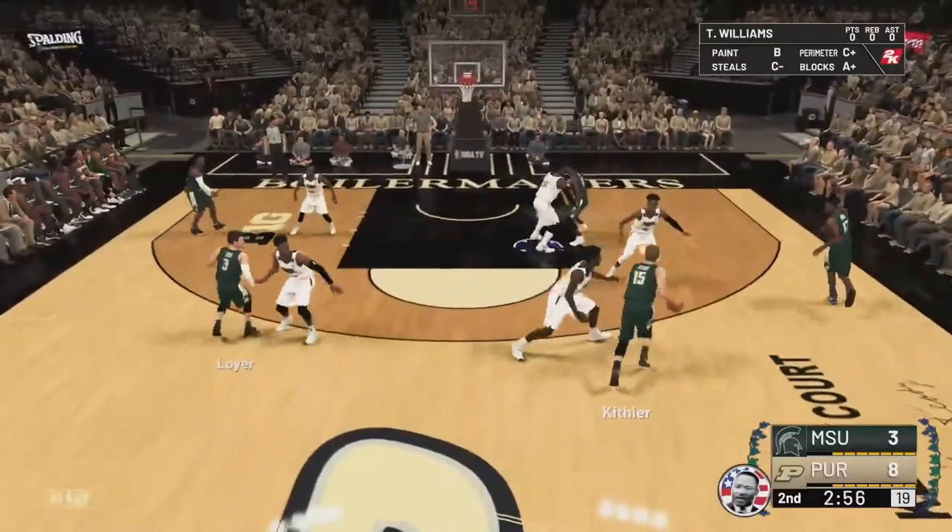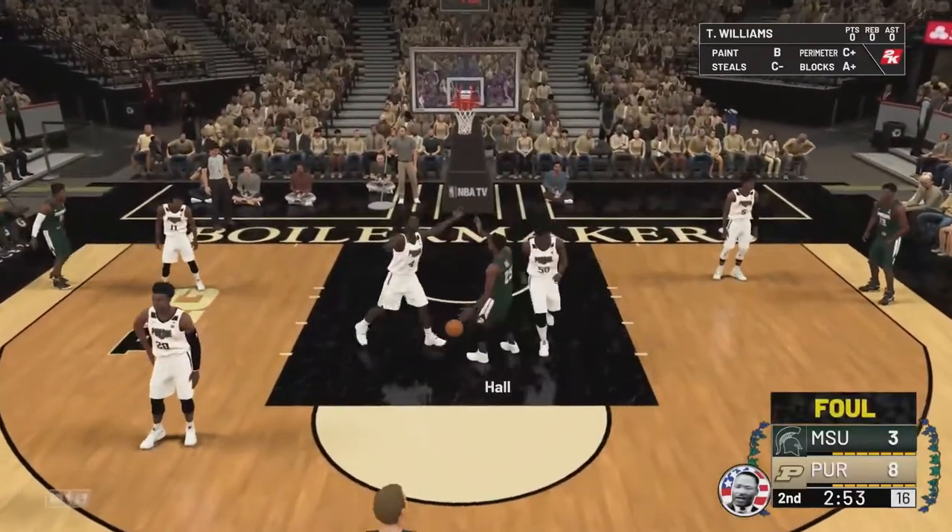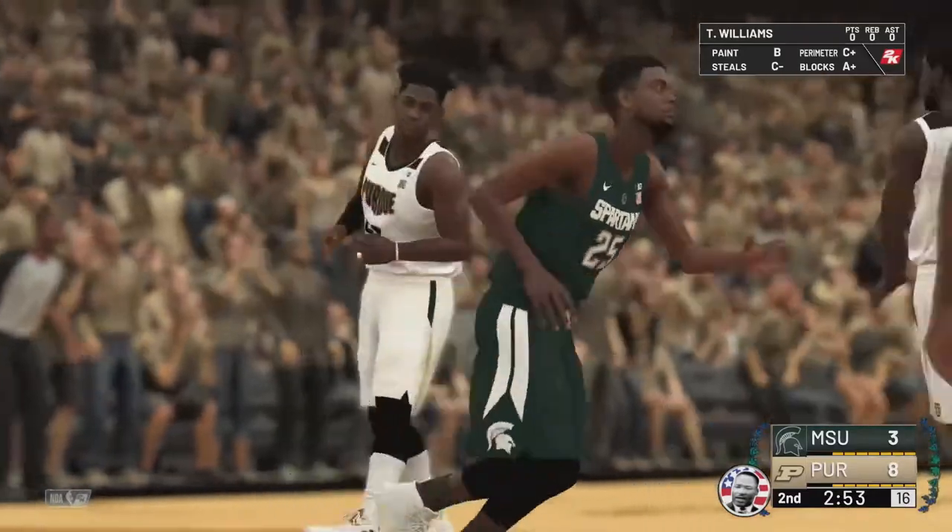This is the tournament for a reason. We could see one of them fall early, or they could all four make it late. You never know — and I think you are absolutely right about that.